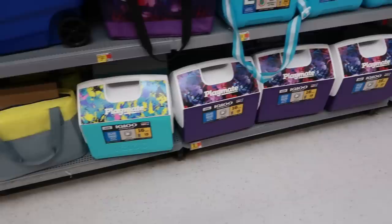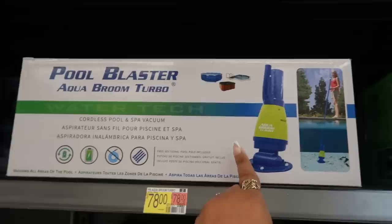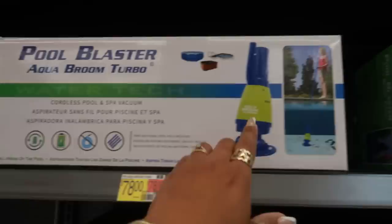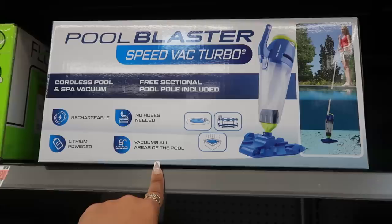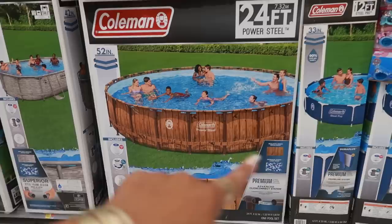I like that pink and blue. There are some Playmates down there — I just don't see the price. Pool Blaster Aqua Broom Turbo cordless pool and spa vacuum. I need one of these — I was just talking to my pool guy about getting a little vacuum for the jacuzzi. I have the big one for the main pool, but I have to move it to the jacuzzi to clean it. They also have this one — no hoses needed, vacuums all areas of the pool, rechargeable — and that thing is $880!